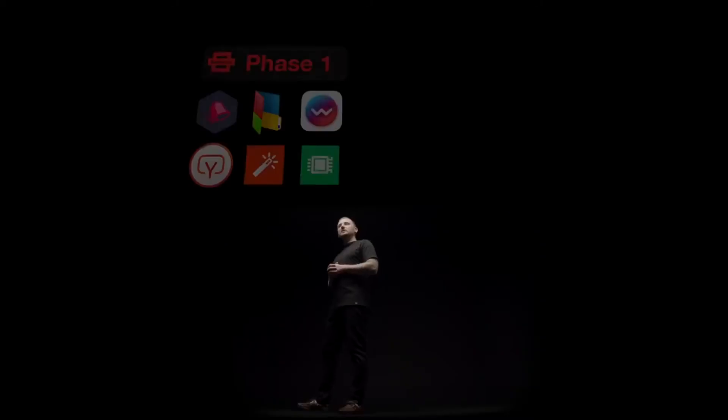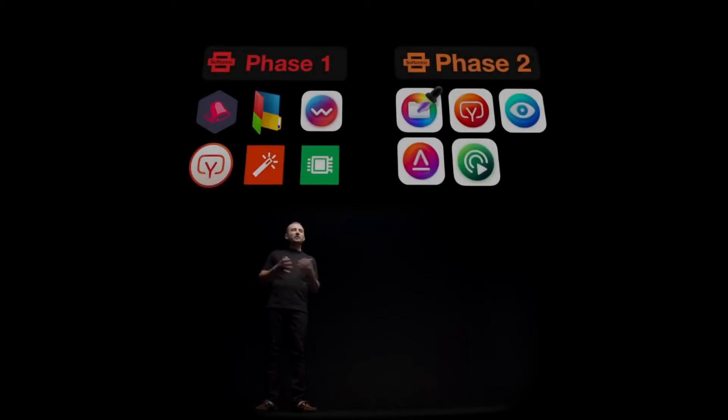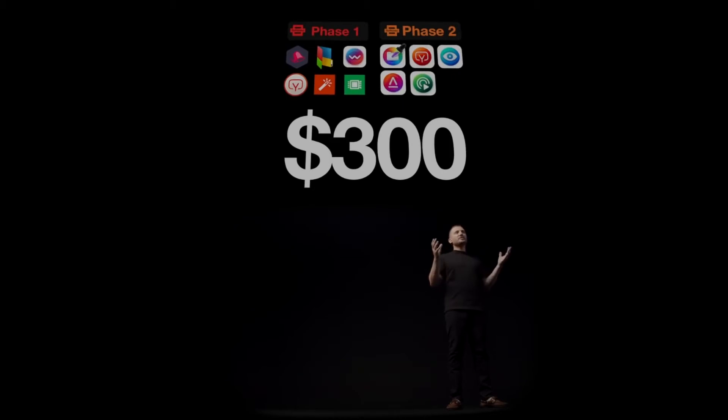We put on the grid all our existing apps from phase one, added all new apps from phase two, and we thought — wow, this is really a lot. A lot of marketing, a lot of headache for our users to pick which app they need, and the total value of all these apps will cost you over $300. That's insane. We wanted to make our apps more accessible to each and every one of you, which is why today I'm thrilled to announce a new way to have all Soft Arena apps.